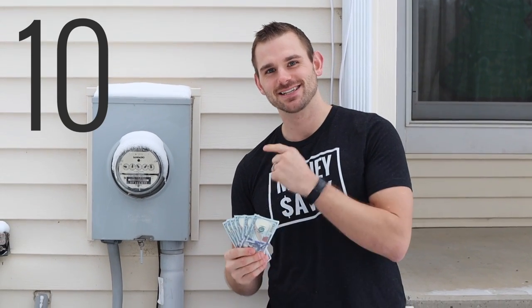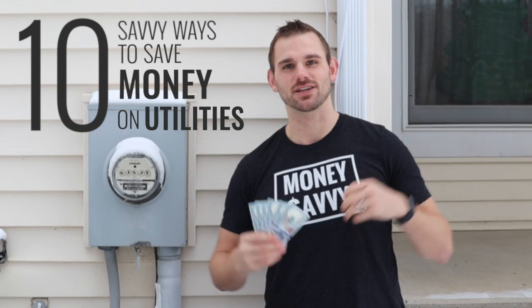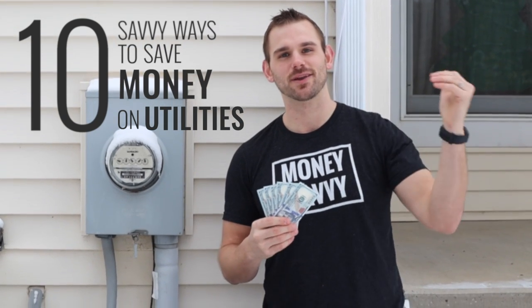What's going on Savvy Family? Kellen back again. In today's video I'm talking about 10 Savvy Ways that you can save on utilities that you can do today. They're gonna save you 25 to 50% off your monthly bill.